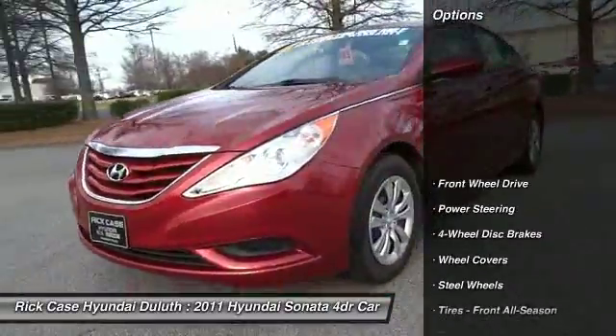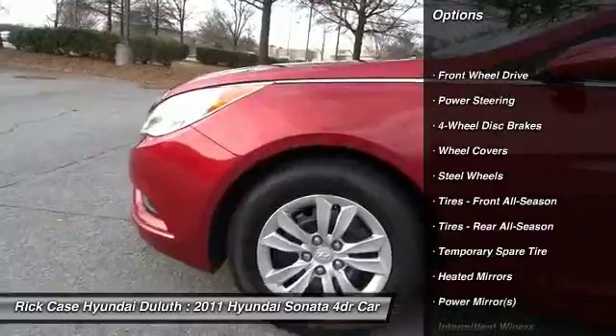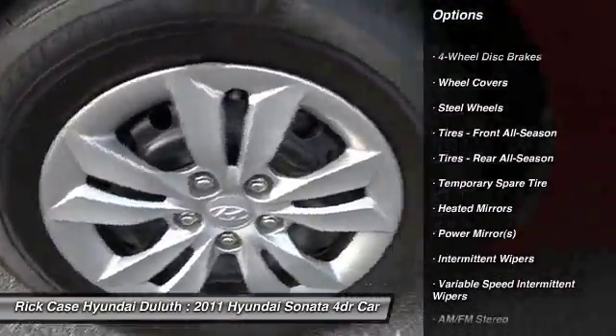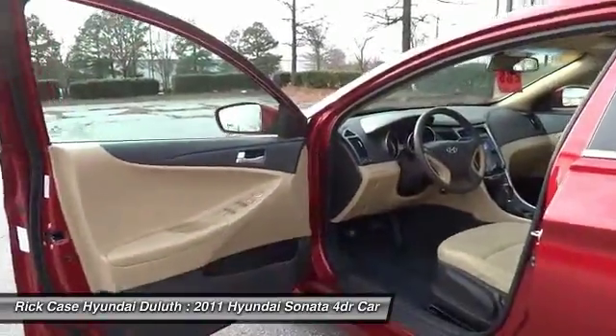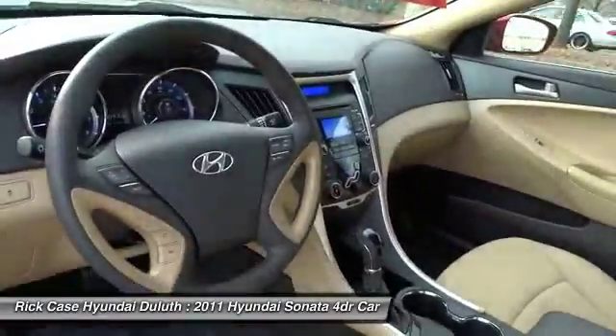Traction control, stability control, keyless entry, anti-lock braking system, steering wheel audio controls, Bluetooth, adjustable steering wheel, power steering, driver airbag, four-wheel disc brakes.